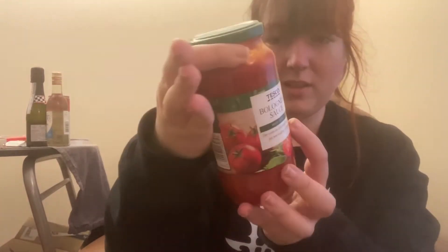I also have bolognese sauce, and I just realised I didn't check the back of it — but it says suitable for vegans! Success in my laziness.